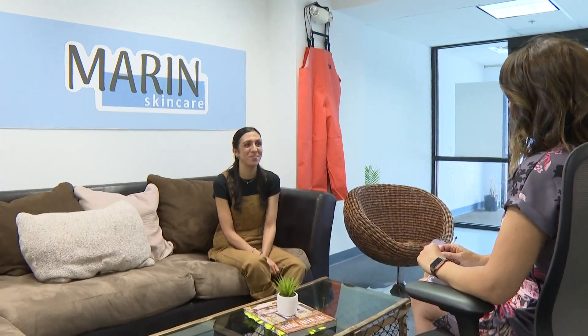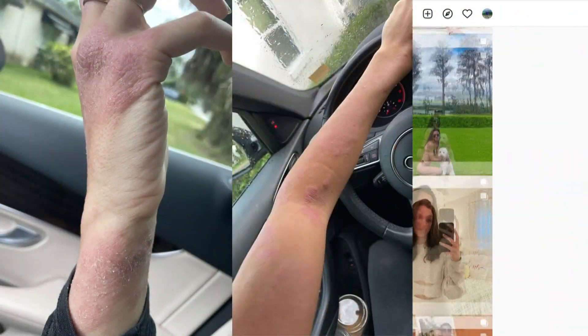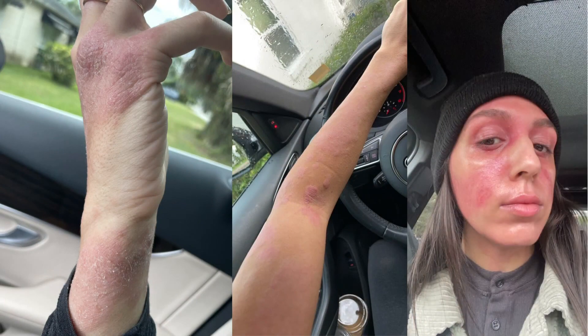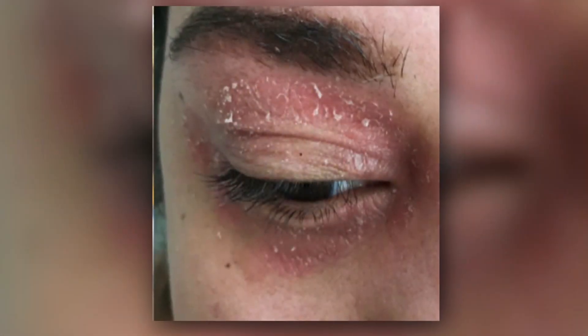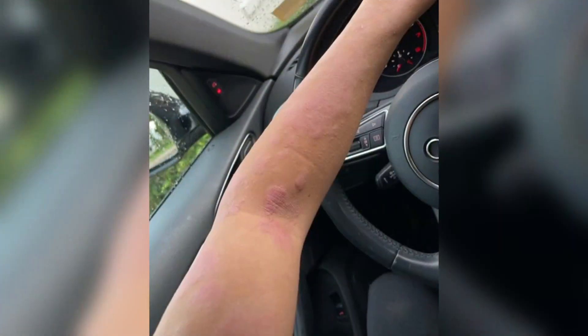I've had eczema my entire life. Ali Alfonso decided during one of her most difficult years with her skin to share her story on Instagram — the unfiltered and often painful parts of eczema. When you stop using the steroids and your body is so used to having them, it'll just react and give you a full body rash and peeling and discomfort and an oozy situation that is just so painful and sometimes even worse than eczema itself.